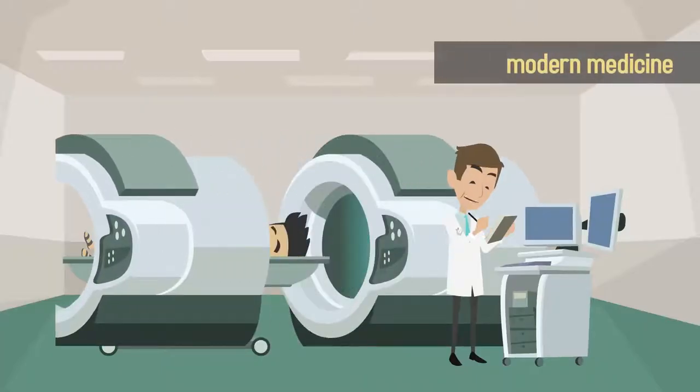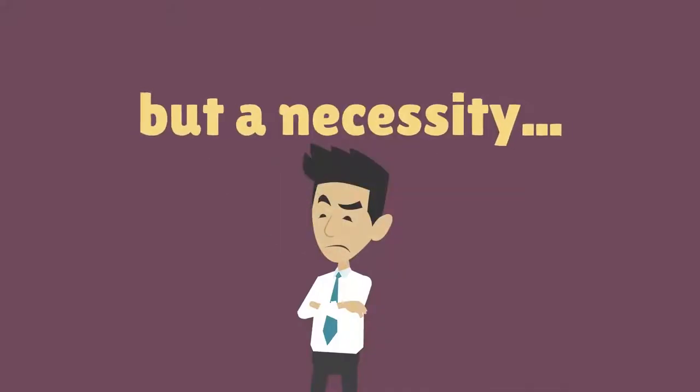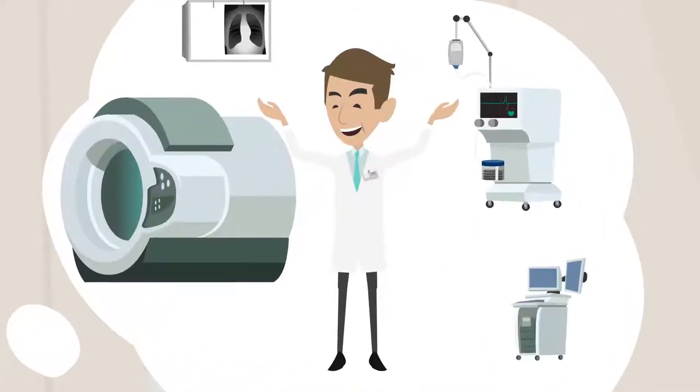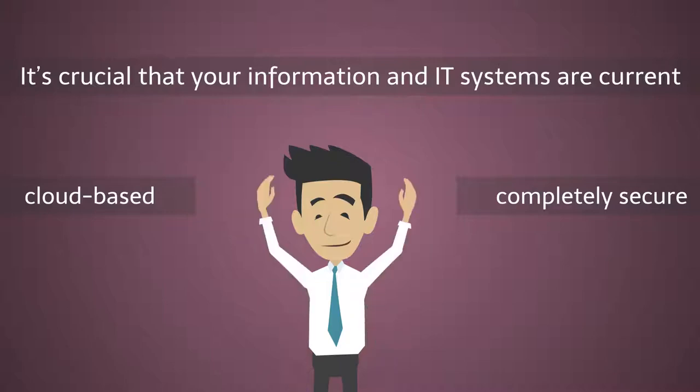In a world of modern medicine, having cutting-edge technology is no longer a luxury, but a necessity. To create the thriving medical practice of your dreams, it's crucial that your information and IT systems are current, cloud-based, and completely secure.